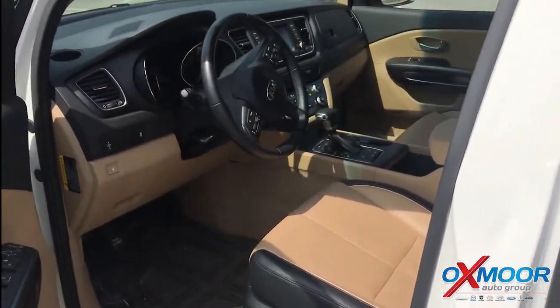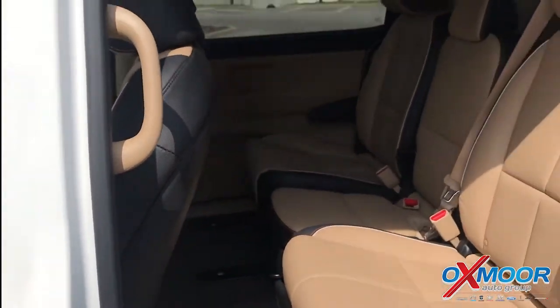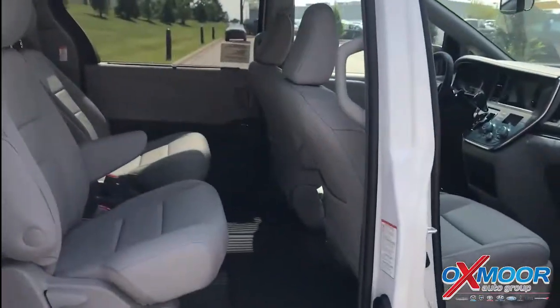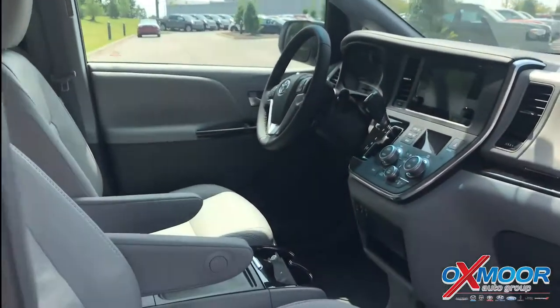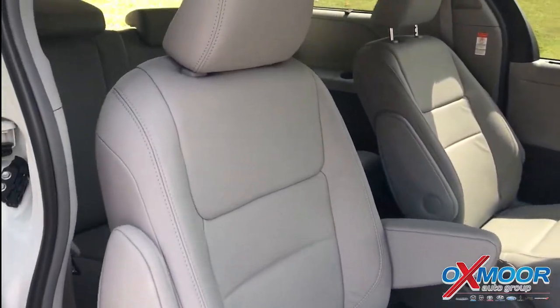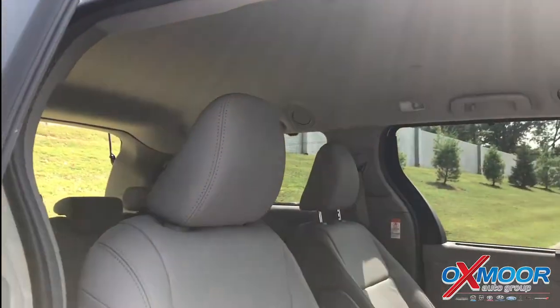The reason you get a minivan is for space. You haul a lot of people, you want to be comfortable, you take this on road trips. The passenger and driver's position all have more headroom, more legroom. It's just bigger, better space. And then the console and everything's laid out a little bit more intelligently — it's very user friendly. Big space back here as well on the passenger side.